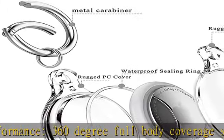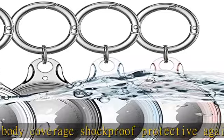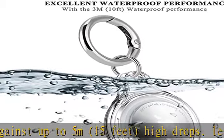Attach it to your dog or cat pet collar, car keys, bag, child's school bag, computer, valuables, and more. The AirTag case is made of high-quality hard PC material. It is easy to clean and protects your AirTag from dust.